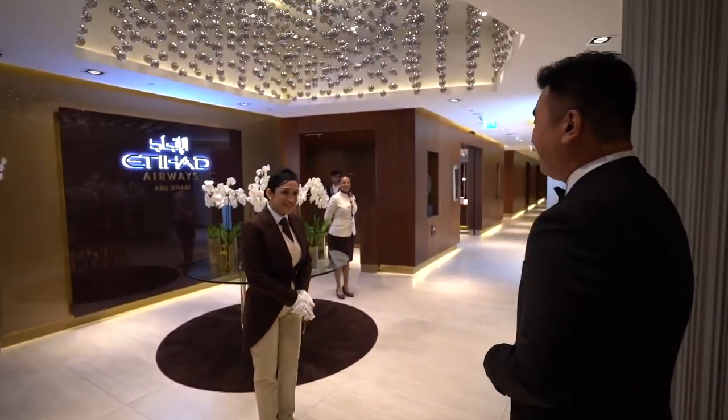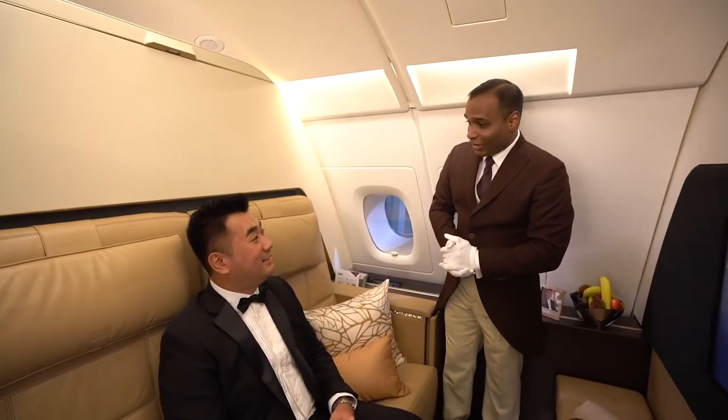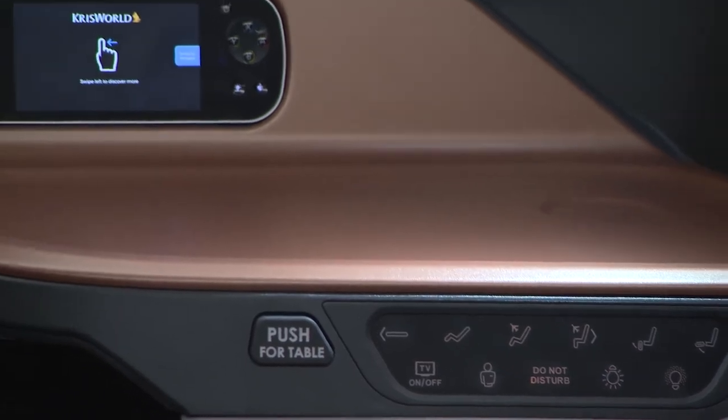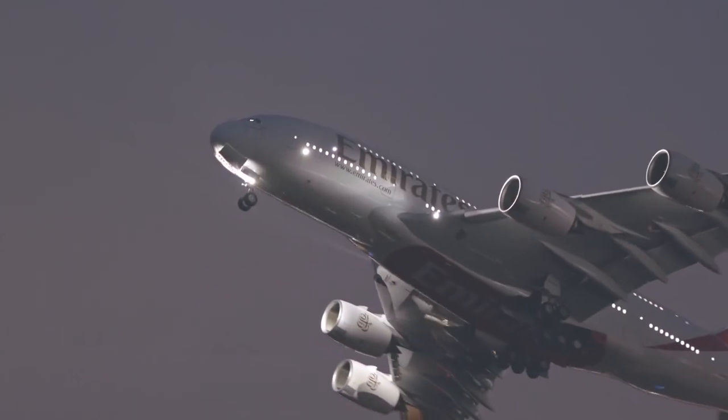As the owner steps on board, they're greeted by the sight of grandeur and elegance. The spacious cabins are adorned with luxurious furnishings, exquisite artwork, and all the amenities one can dream of. As they settle into their private oasis, the jet takes off, soaring gracefully through the skies. The Prince can indulge in solitude, knowing that every desire is catered to, without the need for spoken words.